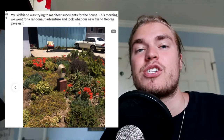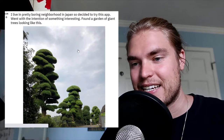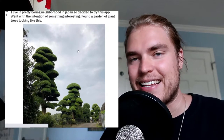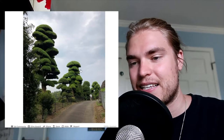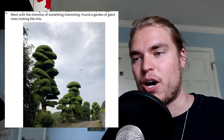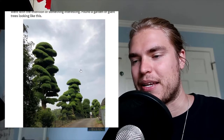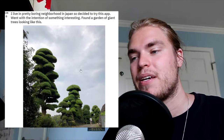Keep in mind — comment below which of these Randonautica experiences is your favorite. This person lives in a pretty boring neighborhood in Japan, so they decided to try the app. With the intention of finding something interesting, they found a garden of giant trees — it looks like something out of Dr. Seuss. They'd never seen trees like this, lived in the neighborhood for a while, and finally Randonautica took them there. It helped them get out of their boredom.